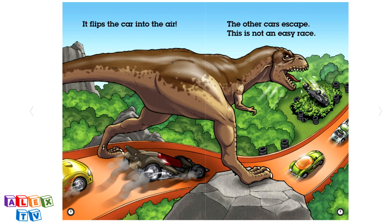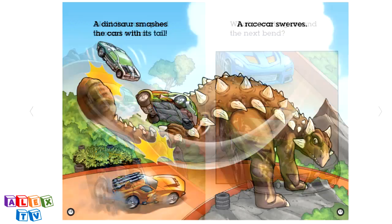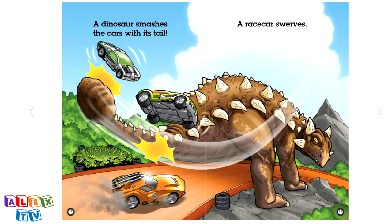This is not an easy race. Next, the cars speed across the turn. What is waiting around the next bend? Side note, there is something in the windshield. It looks like a dinosaur. A dinosaur smashes the car with its tail.